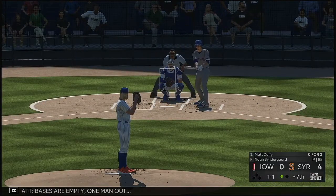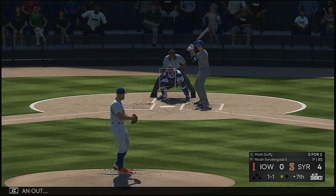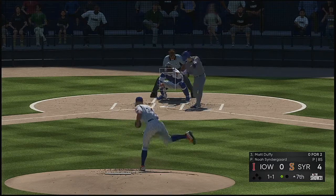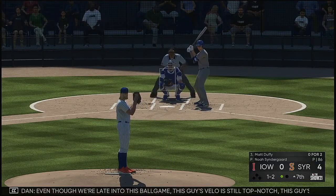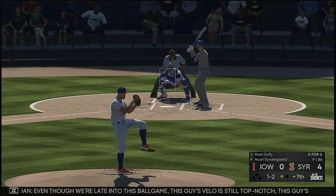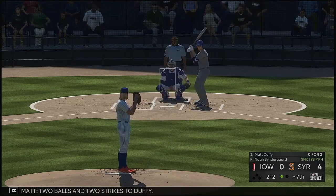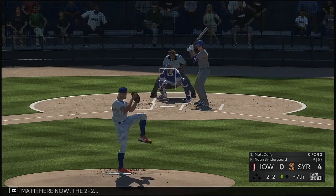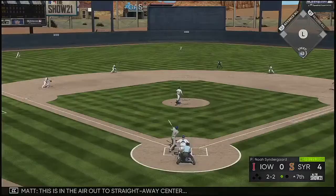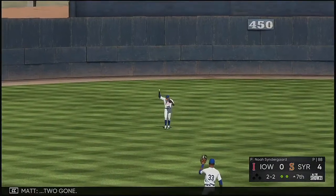Swing and a miss on the fastball — 1-2. Even though we're late into this ballgame, this guy's veal is still top-notch. This guy's a horse. Two balls and two strikes to Duffy. Here now the 2-2 — this is in the air out to straightaway center. Waiting on it is Smith. Two gone.